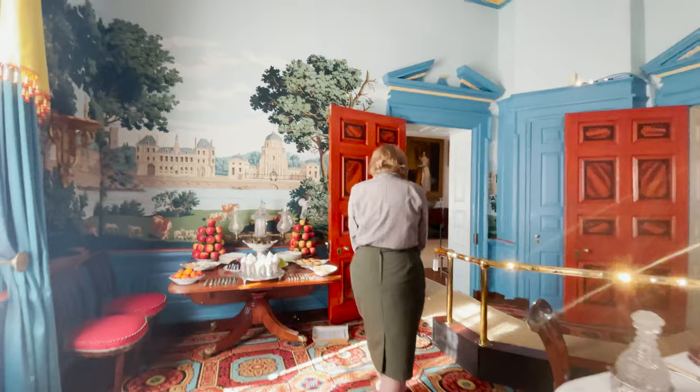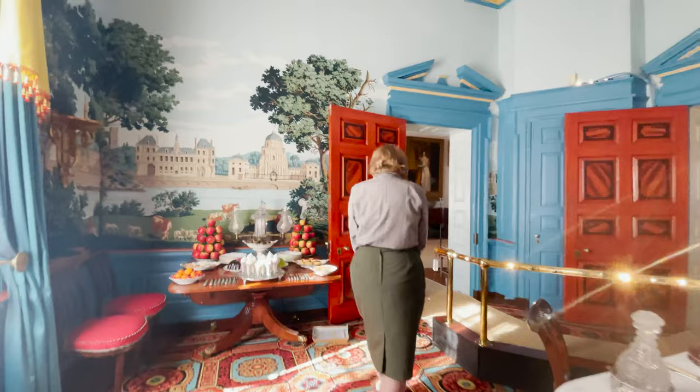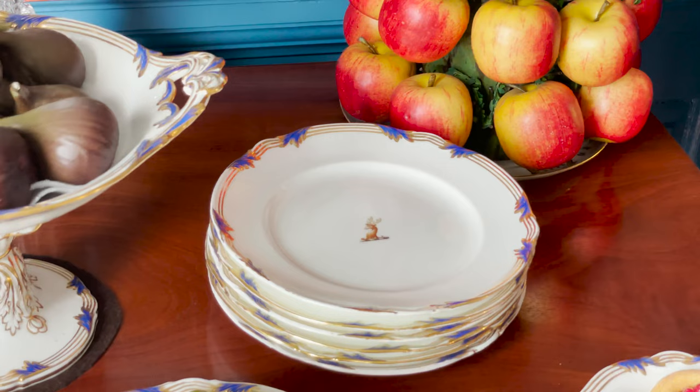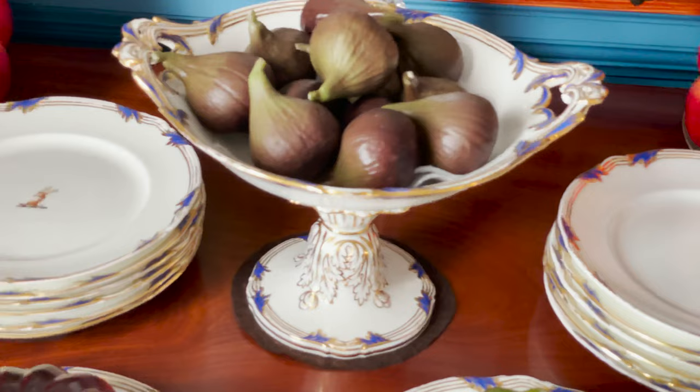One more example of the Stag's Head Crest: we can see here on the side table with desserts a beautiful porcelain dessert service made by Coalport, and they are marked on the back.